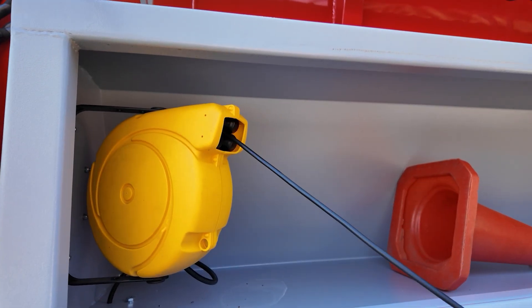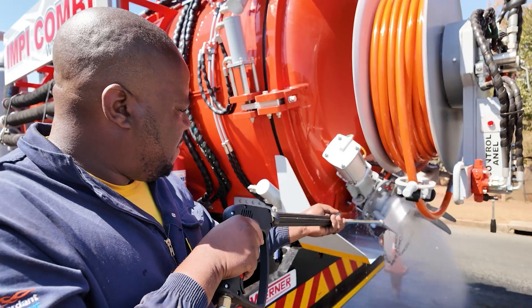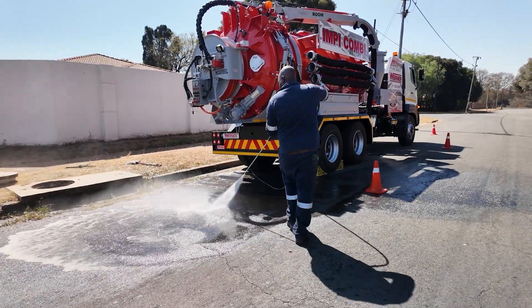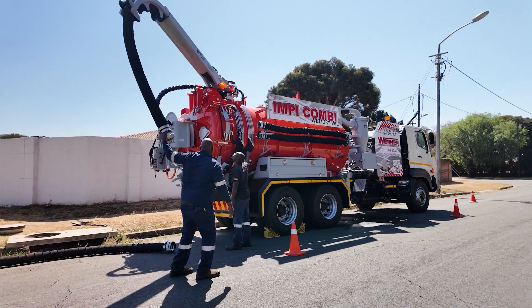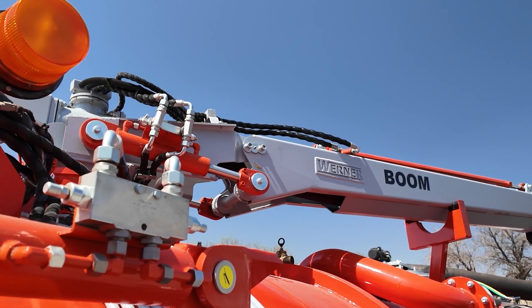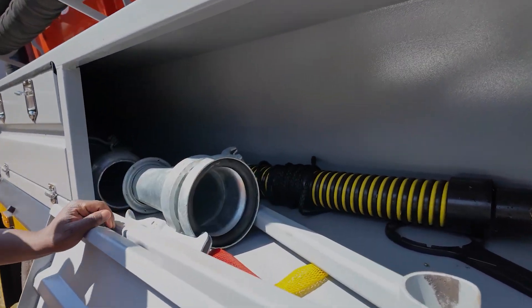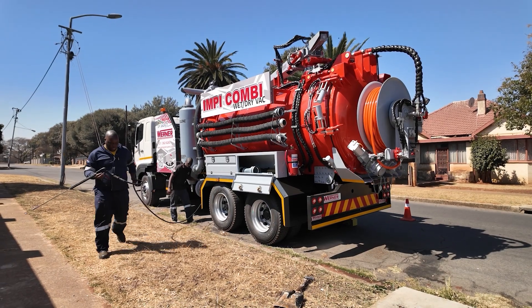The Impey can be outfitted with a range of optional accessories, including high-pressure spray guns, extended hose reels and advanced wireless remote systems. Upgrades like the 360-degree boom and dangerous goods package make this unit adaptable to every unique challenge.